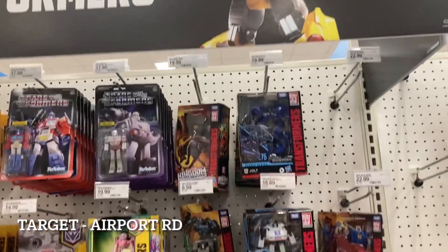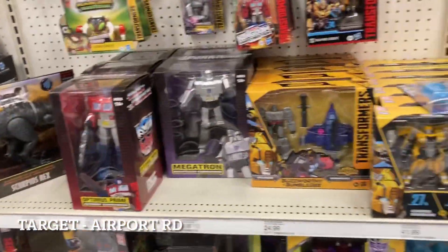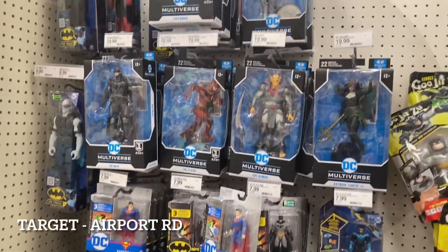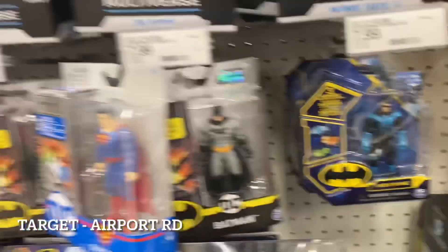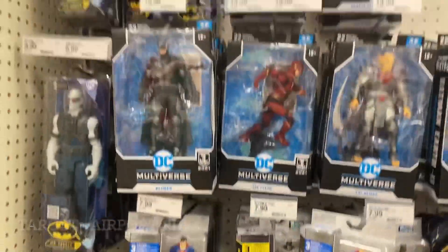Power Rangers, the little guys for Marvel, and Transformer stuff is over here. I honestly don't always notice when it's something new or old, so I apologize for that. DC Multiverse, nothing crazy going on. Last video I asked if everybody collects these little guys and nobody commented — so I guess nobody really is, at least not people that watch my videos. But if you do, let me know in the comments and I'll show them more often.